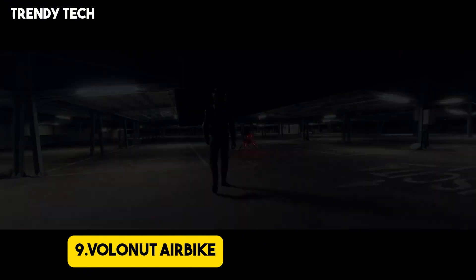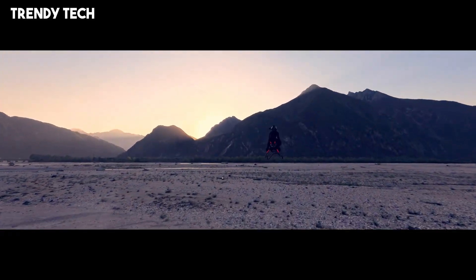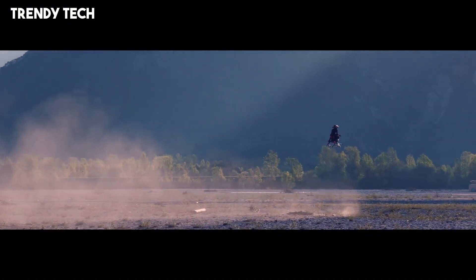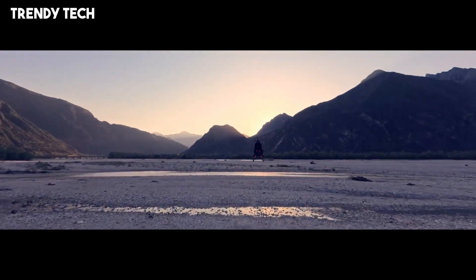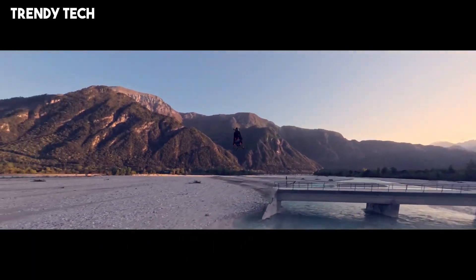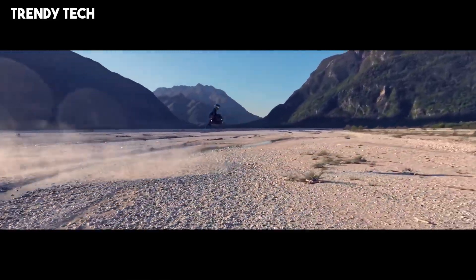Number 9. The Volanot Airbike is a revolutionary personal flying vehicle that merges the thrill of motorcycling with the freedom of flight, offering a glimpse into the future of individual air mobility. Designed by Polish inventor Tomasz Patan, the airbike is a jet-powered hoverbike capable of reaching speeds up to 124 mph, providing an exhilarating experience akin to riding a real-life Star Wars speeder bike. Its ultra-lightweight frame, constructed from carbon fiber and 3D-printed components, makes it seven times lighter than a conventional motorcycle, enhancing its agility and performance. The absence of wings or rotors allows for unobstructed 360-degree views, immersing the rider in the environment and enabling navigation through tight spaces with ease.